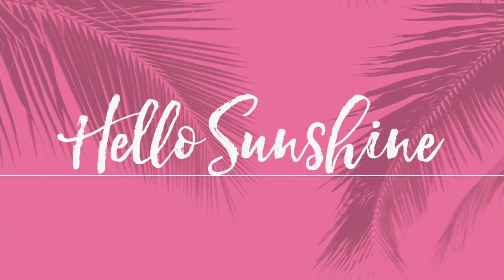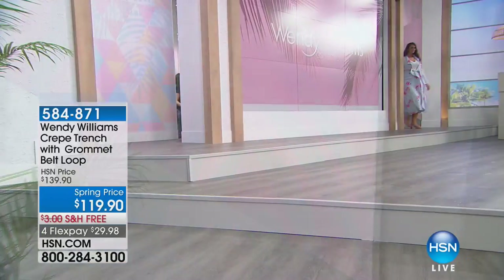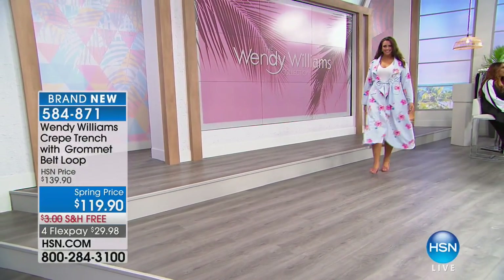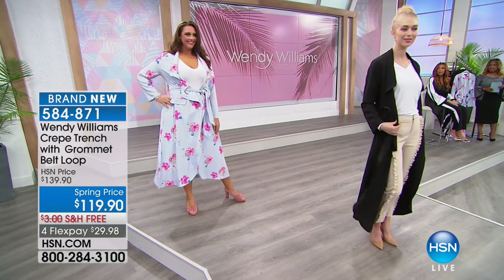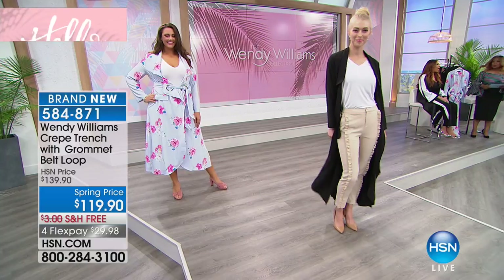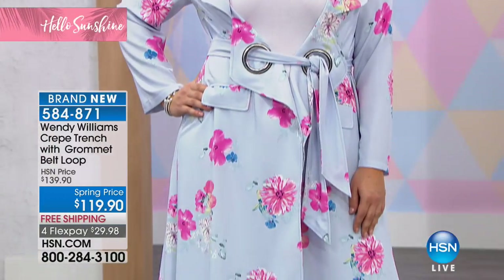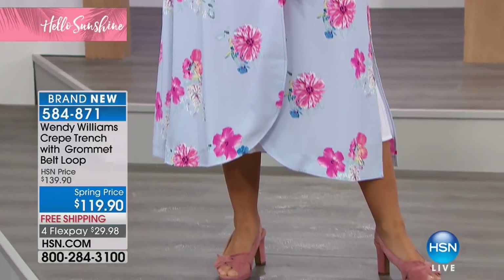We are now going to talk about that crape trench with the grommet belt loop — what a showstopper. Miss Catherine, what a way to enter the room, you look gorgeous. I love this. I didn't want to confuse you by offering all kinds of colors because sometimes less is more — I'm going to leave it to you as to how to fashion it.